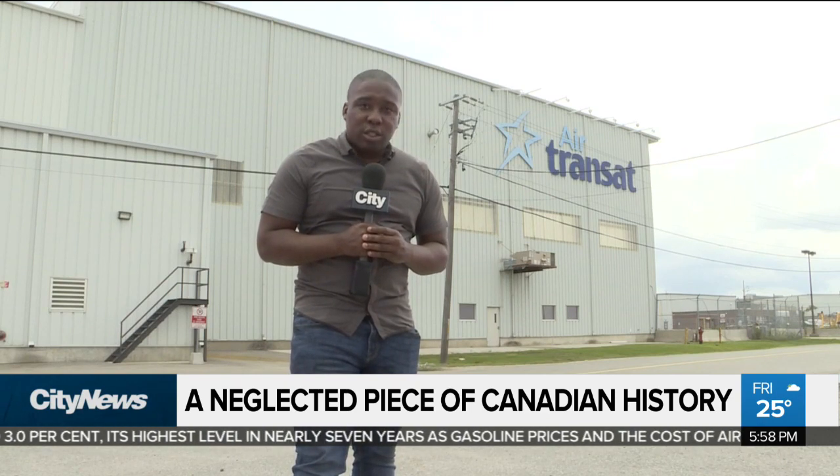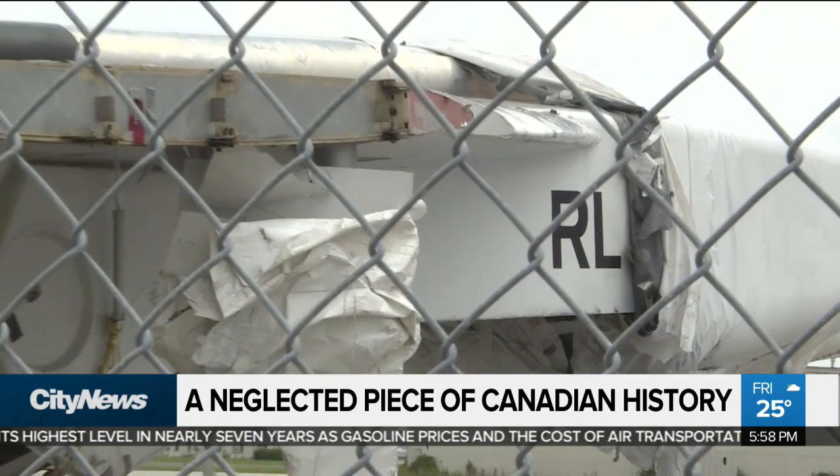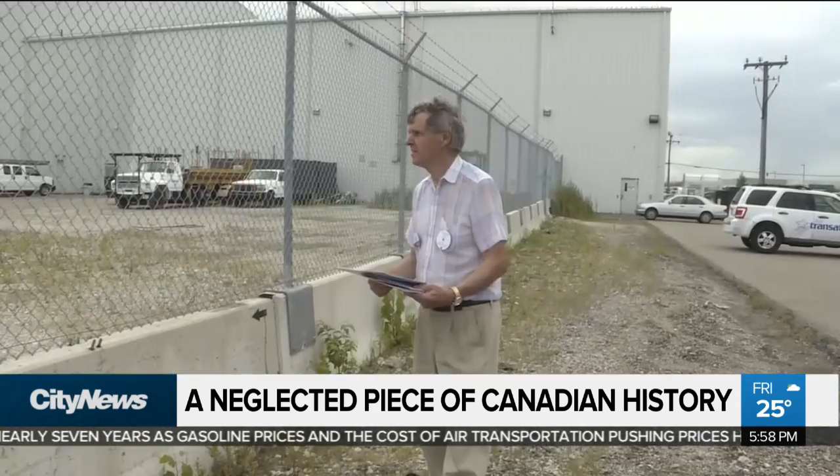And sadly, this piece of Canadian history has fallen into despair. What's happened here is unspeakable.